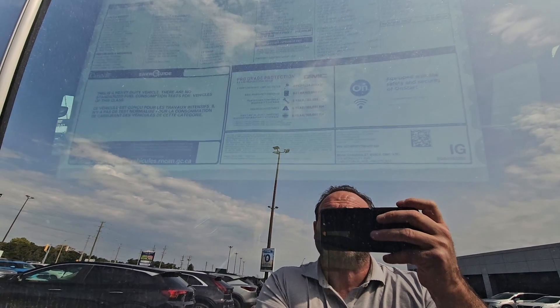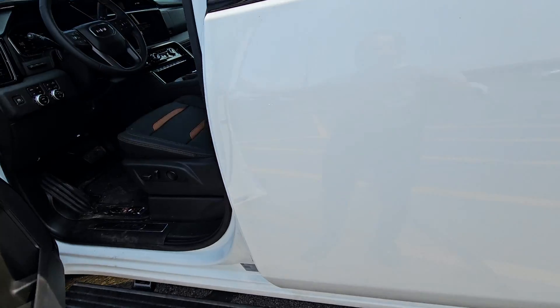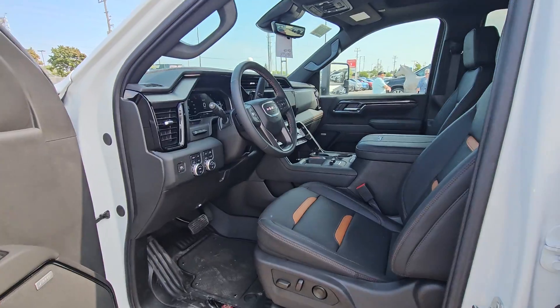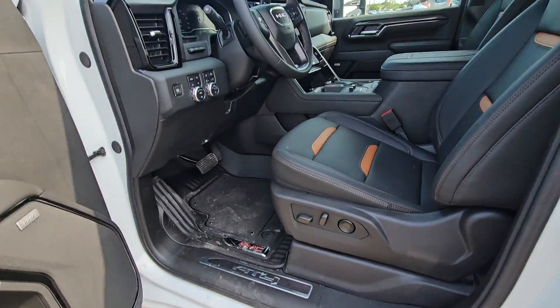The tonneau cover comes with it — it was a factory option, so you'd have a tonneau cover included. The only option it does not have is the snowplow prep pack or the heavy springs. It's only $75, but it doesn't have that, so we're back to that 5600 pound front axle.